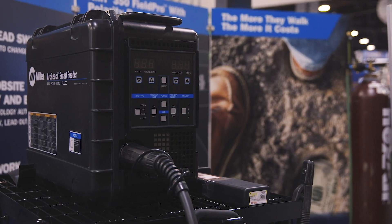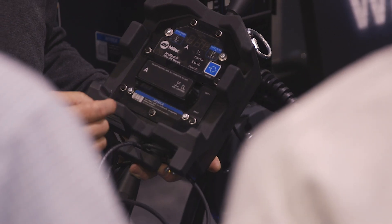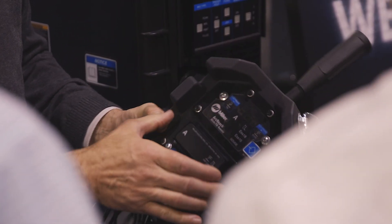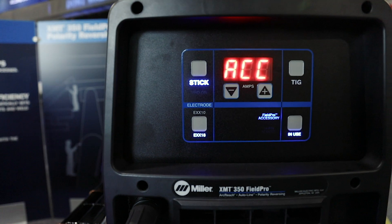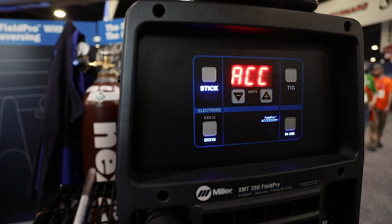By using our ArcReach technology, which is available in our engine-driven and electric power sources, welding operators can make all the controls right from one of our many accessories, saving that trip back to the power source and saving you $11,250 per year for welding.